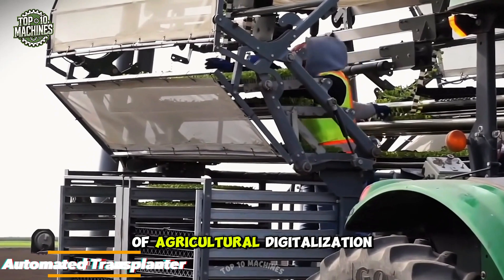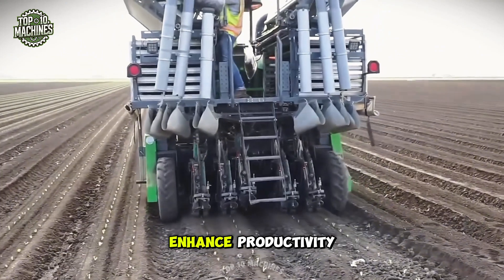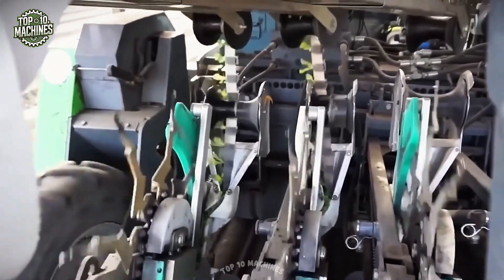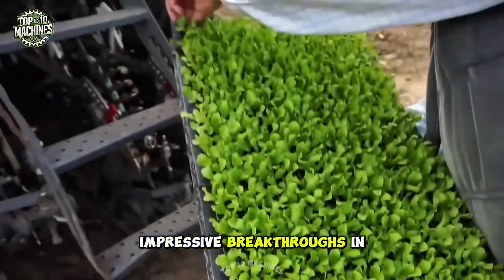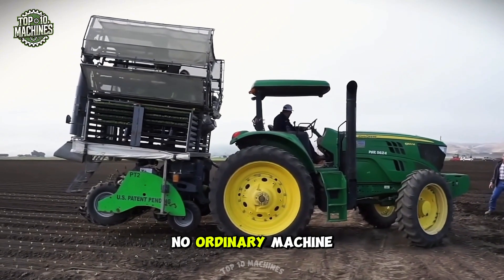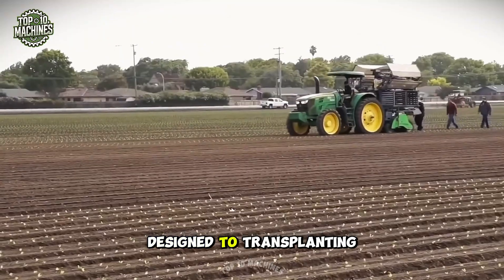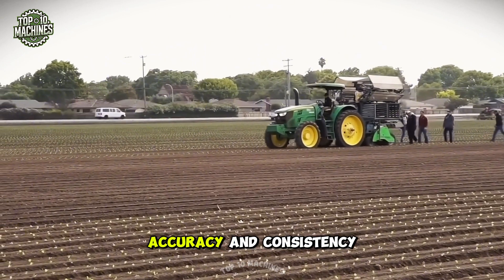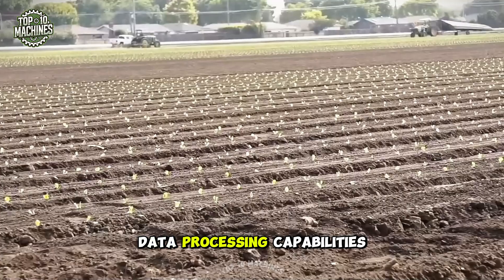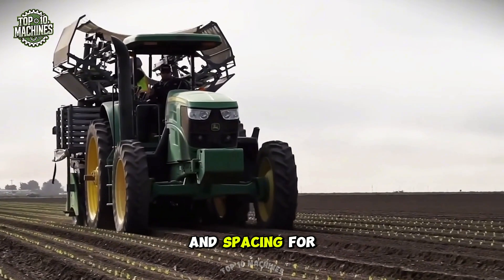In the era of agricultural digitalization, farmers across the globe are rapidly embracing advanced technologies to enhance productivity, reduce manual labor, and increase precision in every stage of crop production. Among the most impressive breakthroughs is the automated plant transplanting system — a highly sophisticated, intelligent machine designed to transplant seedlings with remarkable speed, accuracy, and consistency. Equipped with smart sensors and real-time data processing capabilities, this system ensures that each plant is placed at the perfect depth and spacing for optimal growth.